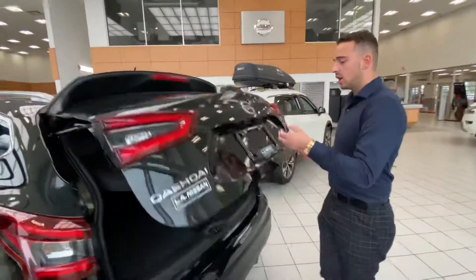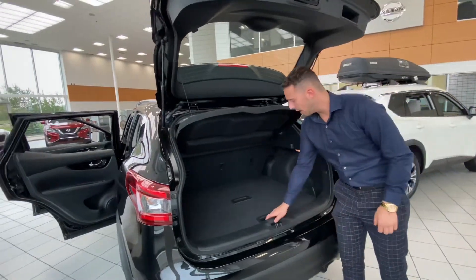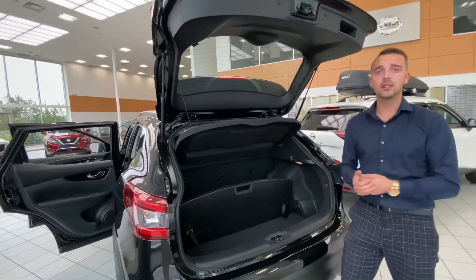Follow me to the trunk now. This one is all-wheel drive and you get tons of cargo room in the back here with Nissan's divide-and-hide system.